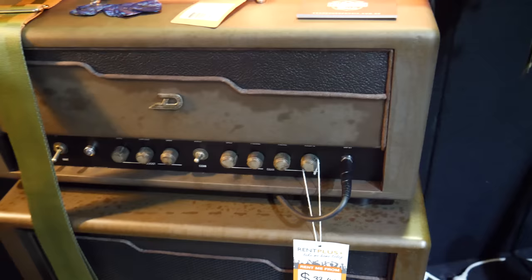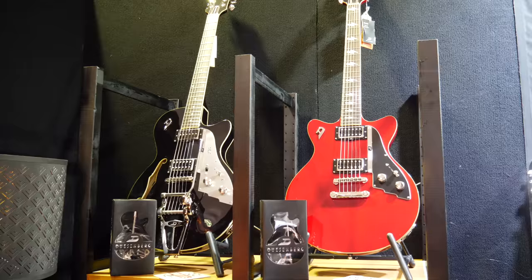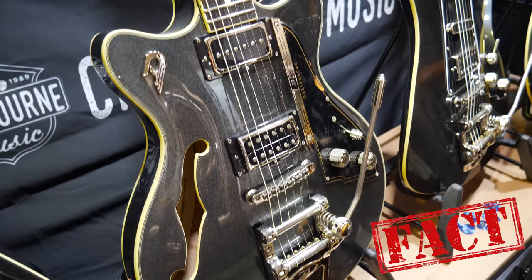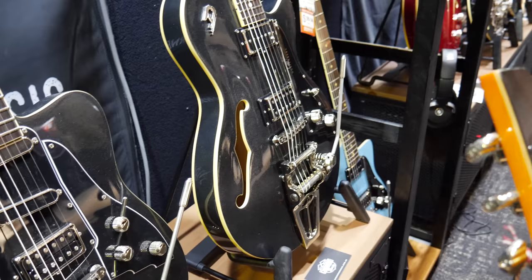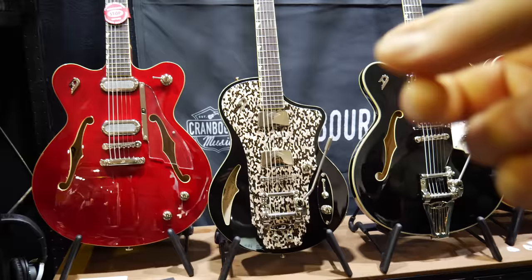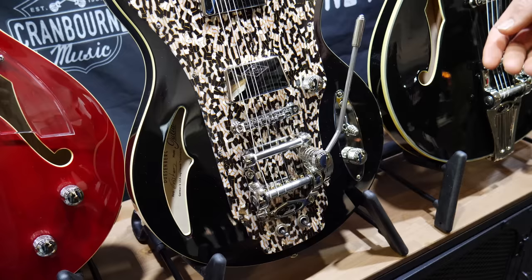Cranbourne Music is a shop I've bought so much stuff from over the years. It was great to see them at the show. They had some of the best Duesenberg guitars I've ever seen, including a beautiful lefty. Duesenberg guitars play themselves — they feel really great in the hand, they look super cool, and their tremolo arm, in my opinion, is second to none. I haven't played a guitar with a better or more stable tremolo system than a Duesenberg. It's great to see they're still bringing in something that's a little bit different and unique.